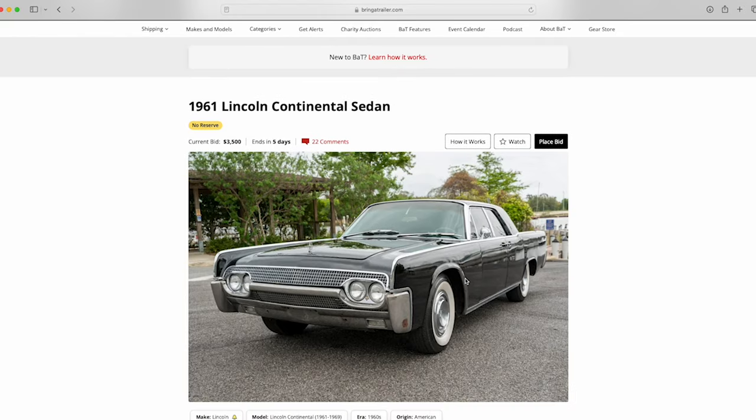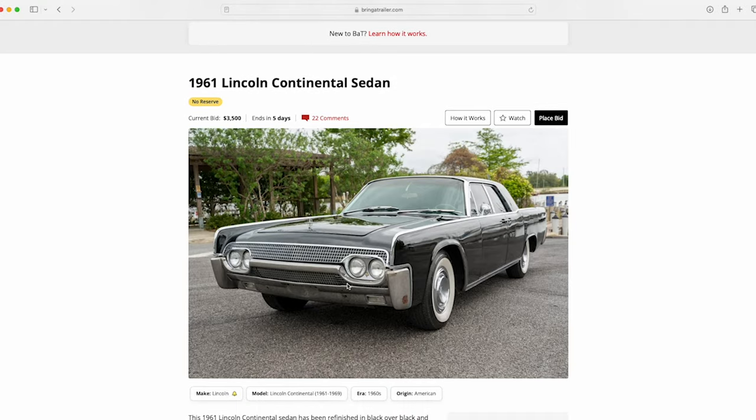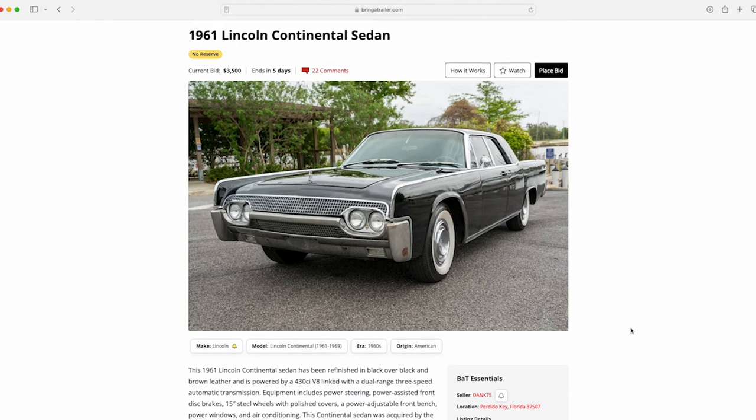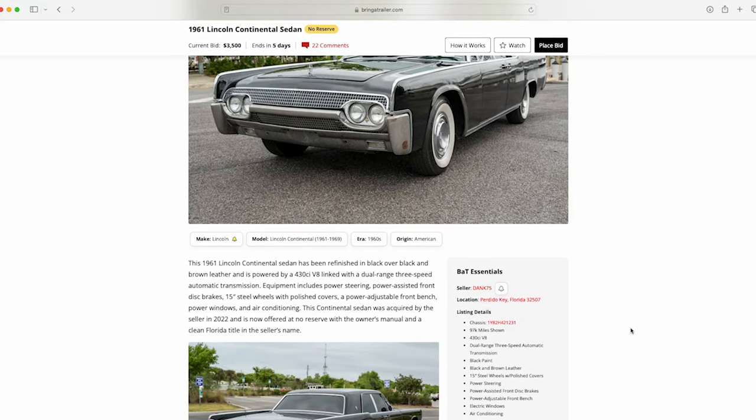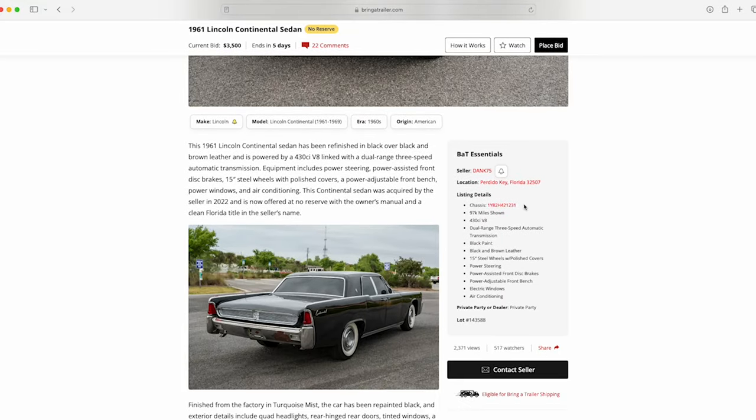We'll talk about potentially why on this '61. The '61 has that very distinctive front end — the Thunderbird design was liked so much that it was basically chosen for the '61 as a kind of last-ditch effort. Sales were low, so they went with this design to see how it goes, and it kind of saved the brand. This car is located in Florida.